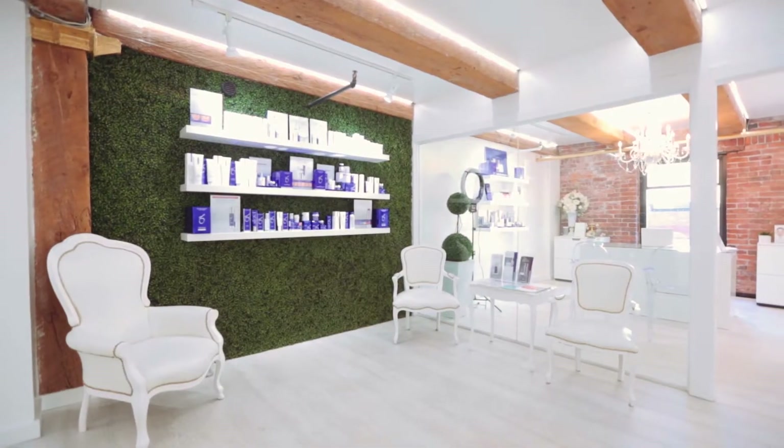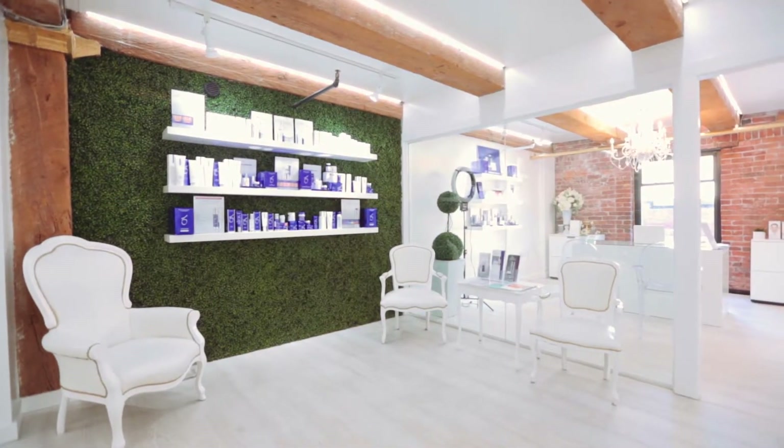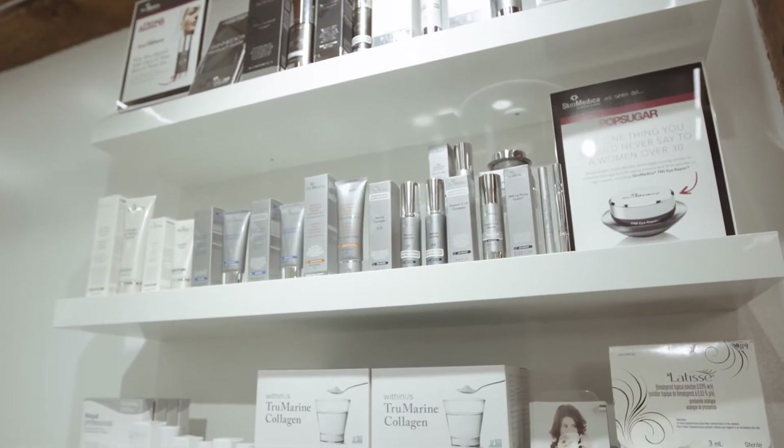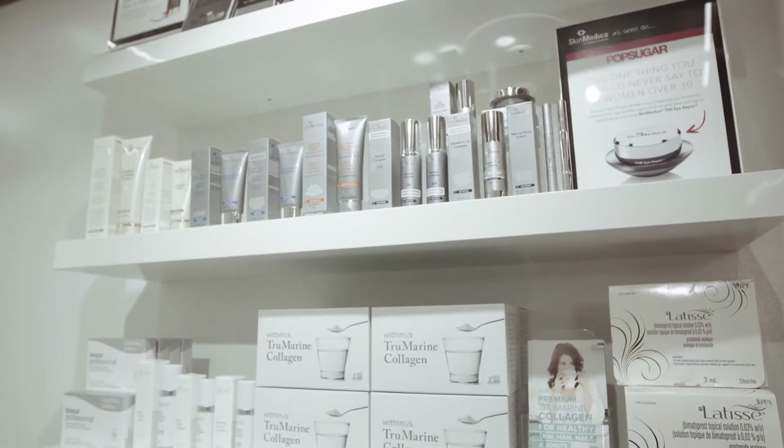We carry primarily medical grade skin care products that really make a difference in people's skin, as well as support the outcomes that they get from their treatments.